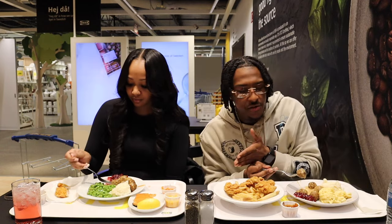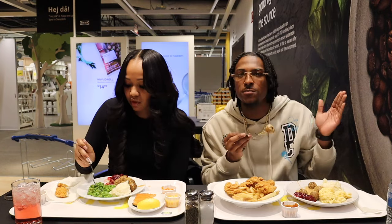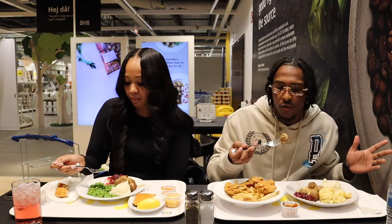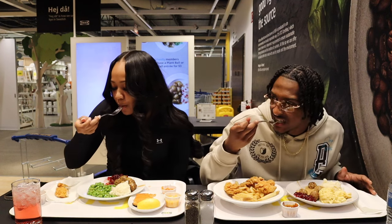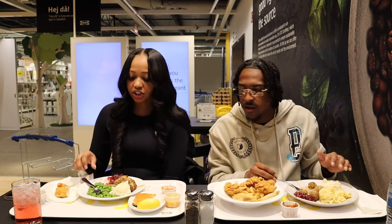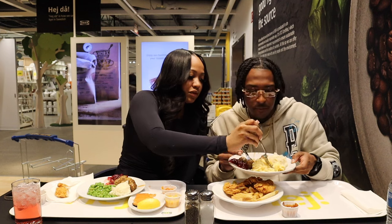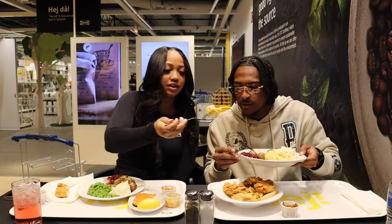I got chicken and fries, meatballs, macaroni and cheese, mashed potatoes. At least I'm gonna be full. I'm trying the mac and cheese — I don't like it anymore. I don't like the meatballs anymore — I don't know what happened, why did I get this big ball?